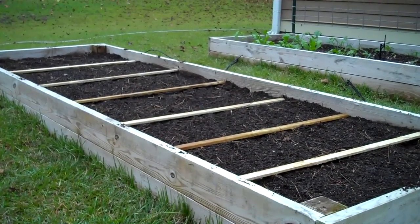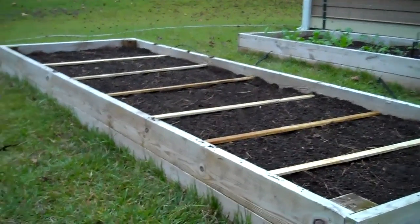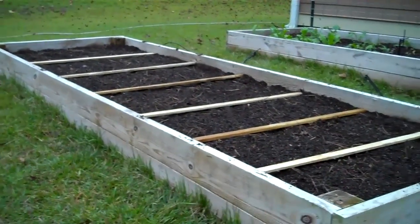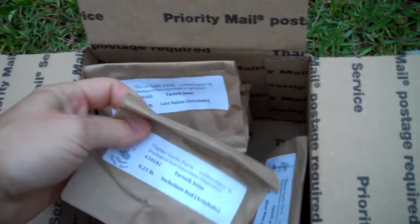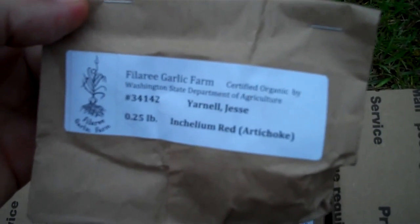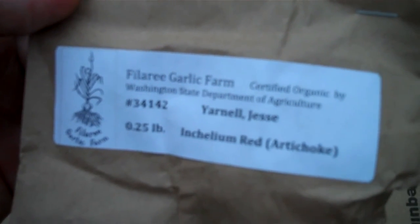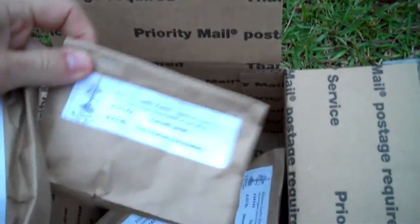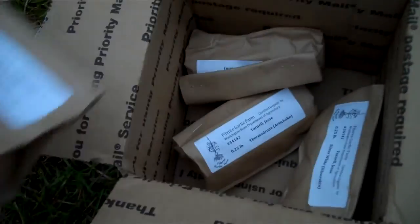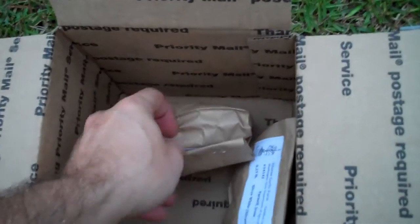It's November 7th, 2015 — day one of the garlic trials here in our garden off the side of the house. I just received this past week an awesome box of five different kinds. This is Achillium Red, I got Lors Italian, Thermodron — these are all varieties that I picked.